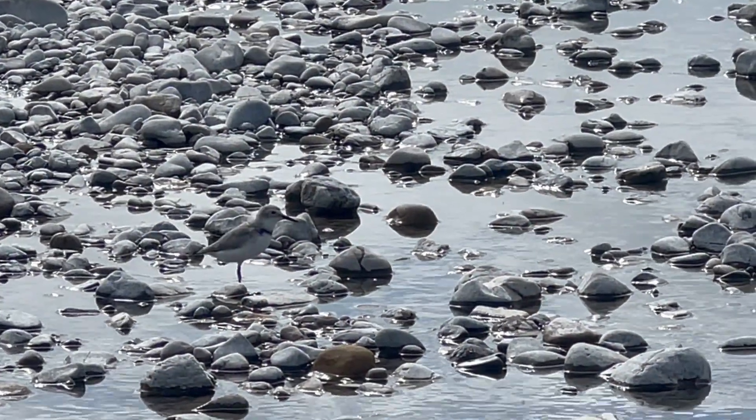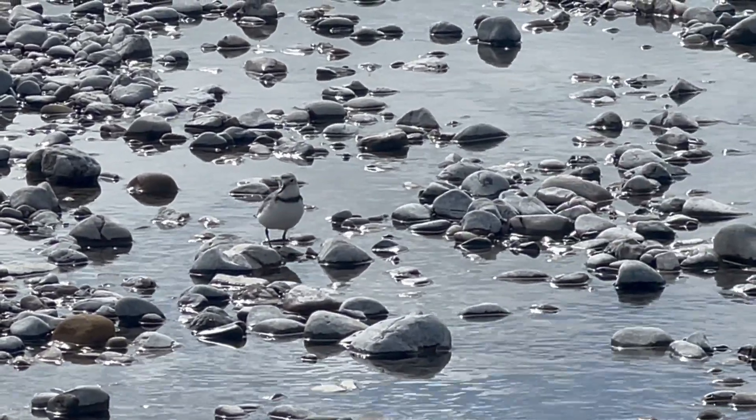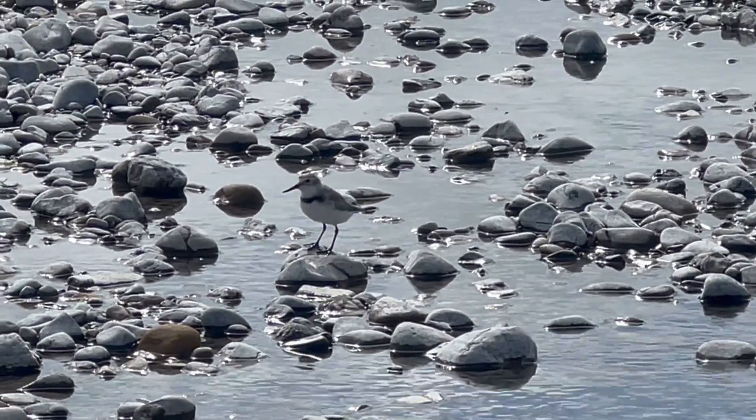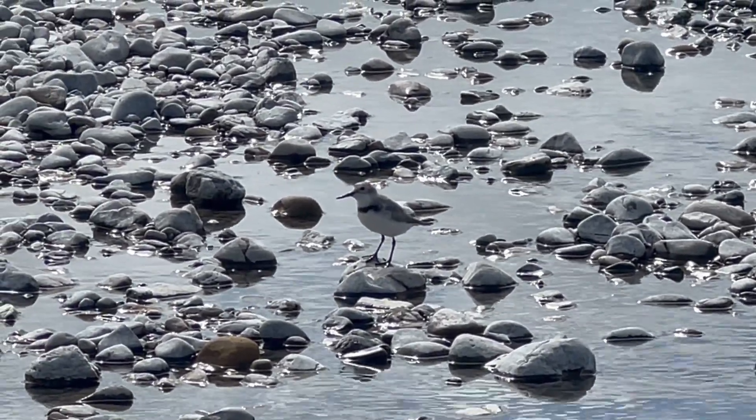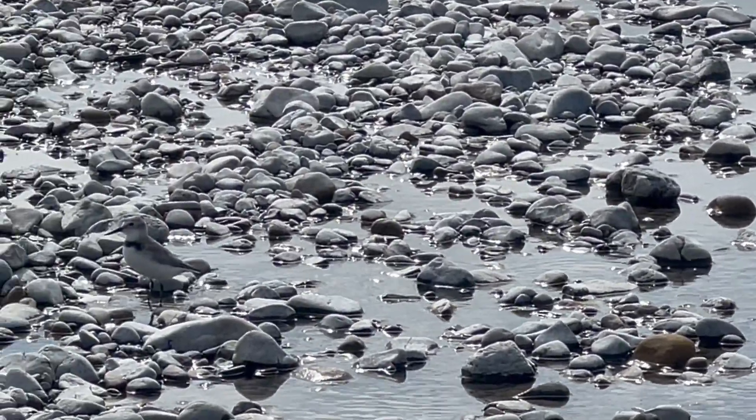These little guys nest in the riverbeds up here, so be careful when you're up here because you just cannot see the nests — unless they're sitting on them, then you know all about it.